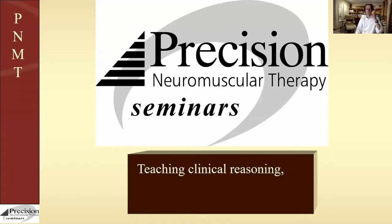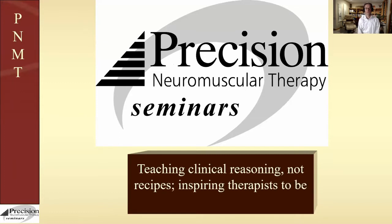Hi everyone, this is Doug Nelson with Precision Neuromuscular Therapy. What we really do in many ways is teaching clinical reasoning. We're moving away from the old approach — my approach as well as many other people's — which was kind of recipe driven. There was a low back routine, a shoulder routine, that sort of thing. If somebody came in with this problem, here's what you did.